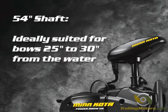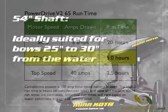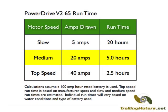The motor's 54 inch shaft is ideally suited for boats with bows approximately 25 to 30 inches from the waterline. PowerDrive V2 65 uses a 24 volt motor which requires two marine batteries for operation. With a 100 amp hour battery, the motor will run for 2 and a half hours at top speed.